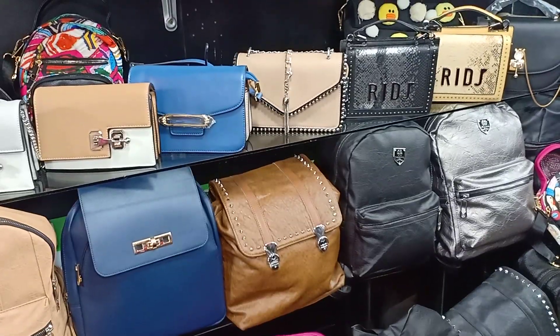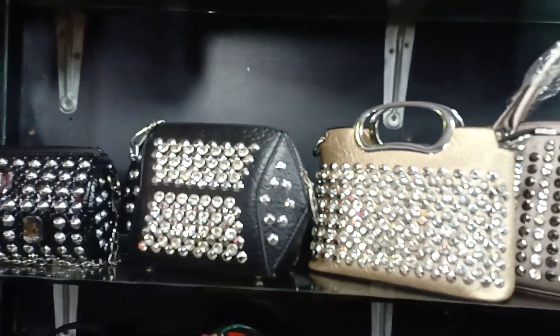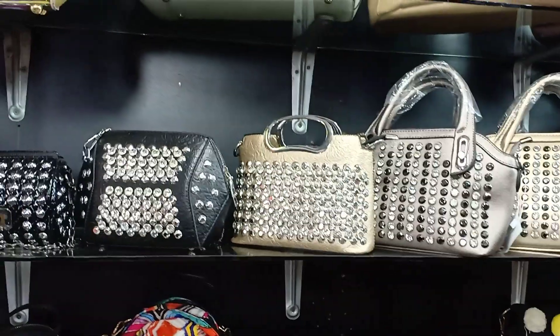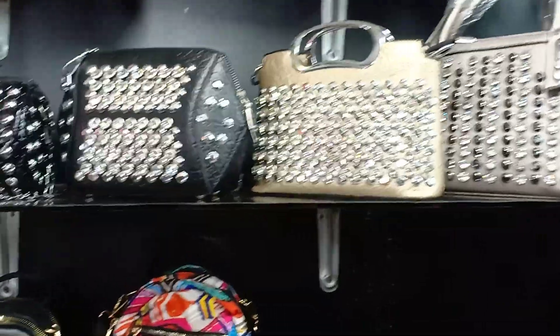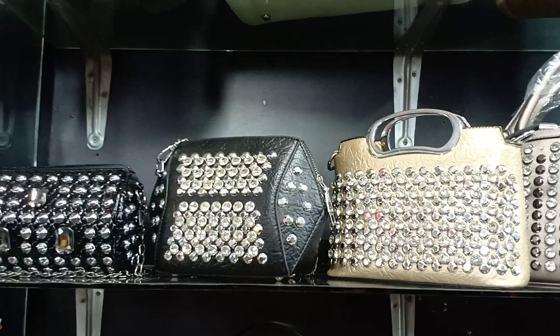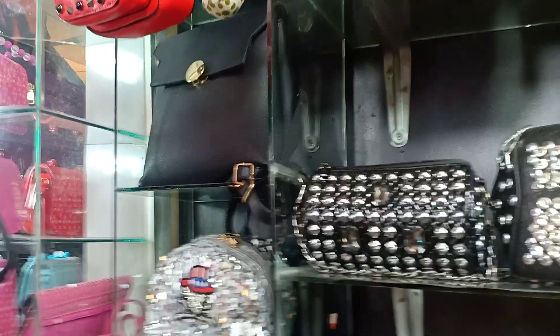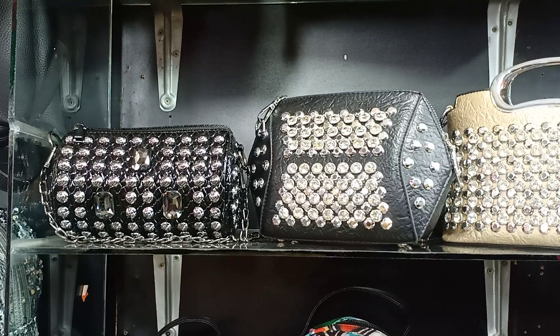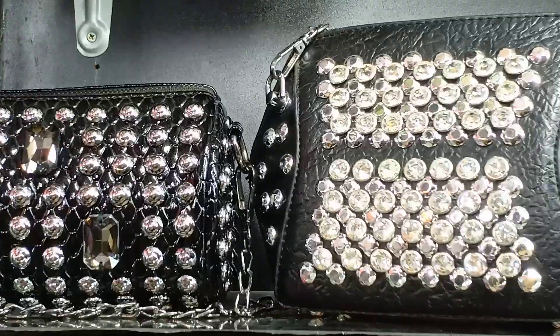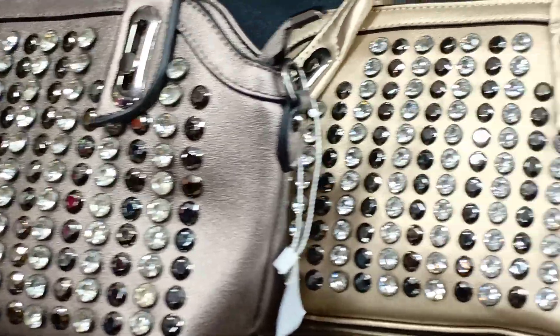This is a collection of products. This is very different — this is an original product that you can see among local products. Please look at this. Even the size — the size by the size.